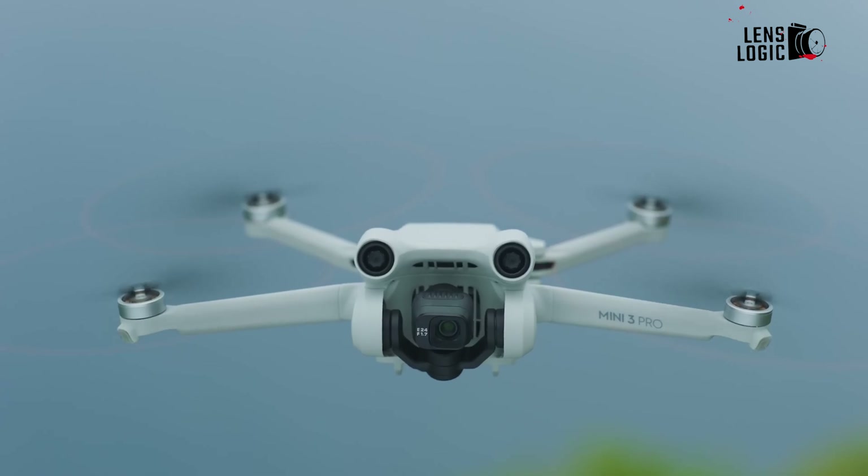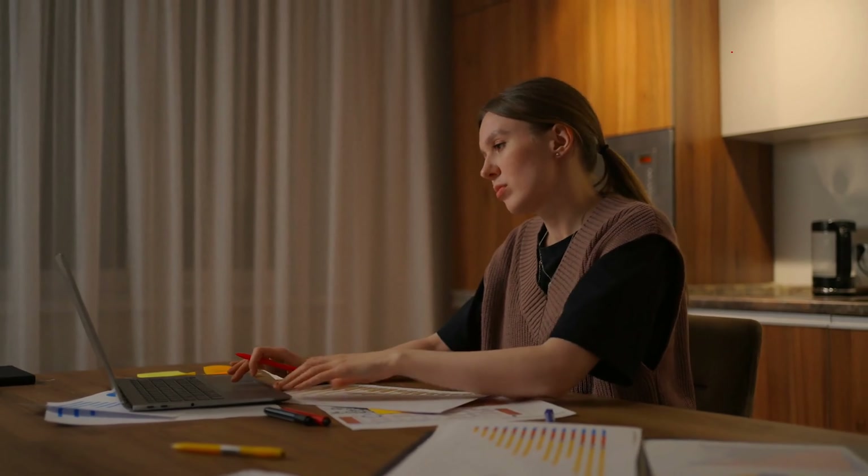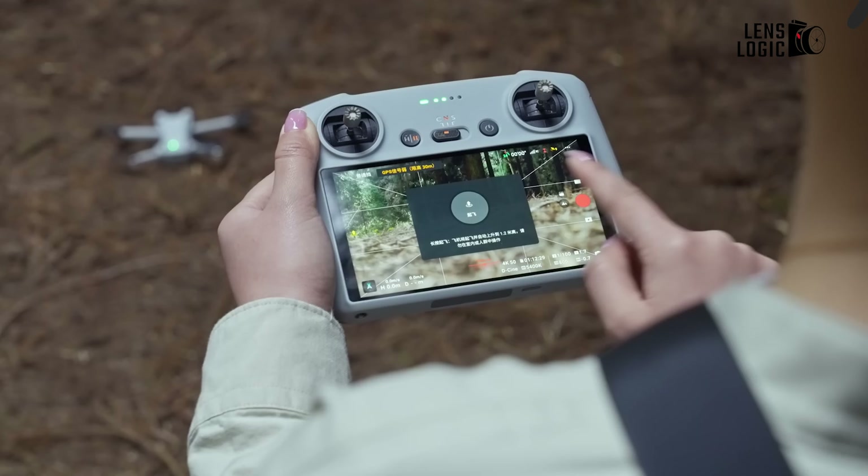So that was all about the best 5 camera drones that you can get your hands on in 2023. What do you think? Did we miss any? Share your thoughts in the comments section below.